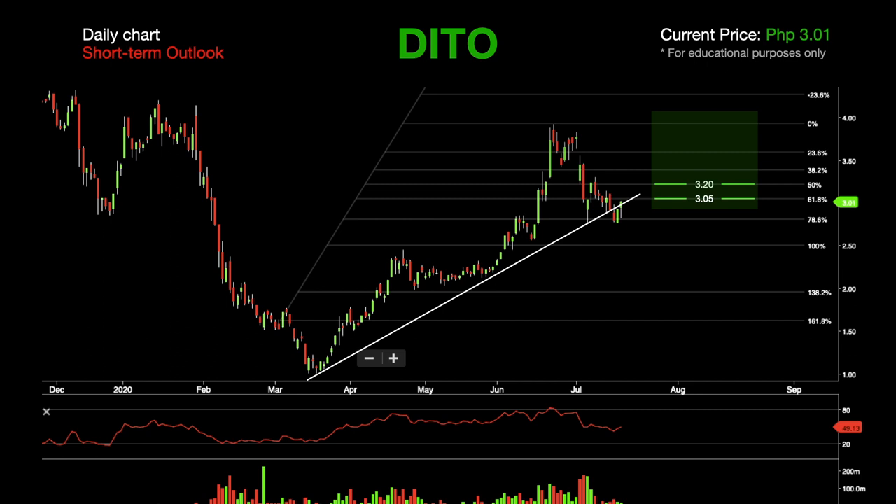If this stock breaks 3.20, the next levels of resistance will be at 3.40 followed by 3.60. If the bulls are strong enough, a stronger resistance is expected to be at 3.95.